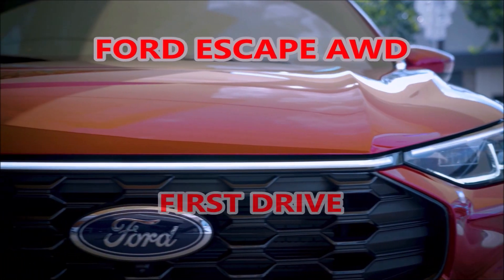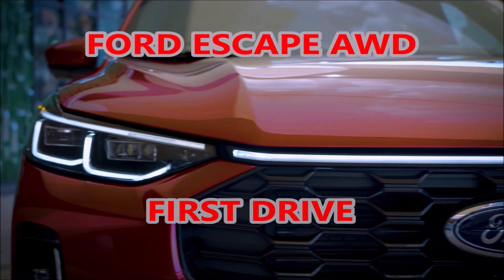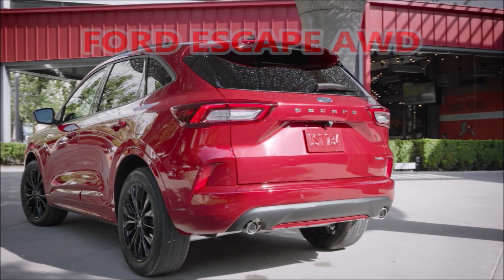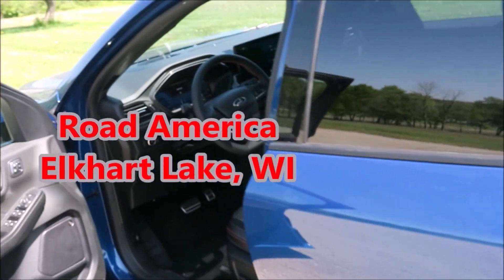The Ford Escape is a compact SUV that comes in three versions: EcoBoost, Hybrid, and Plug-in Hybrid. Today we're driving the 2-liter EcoBoost version with 250 horsepower that gets a combined 31 miles per gallon.